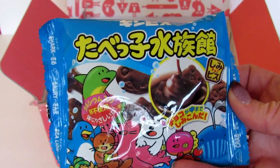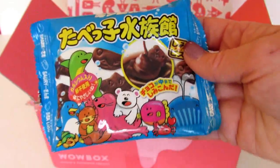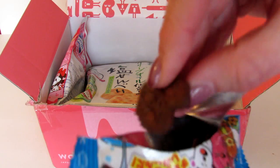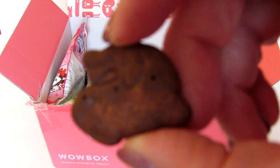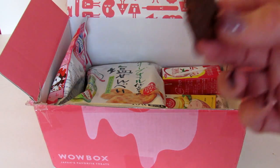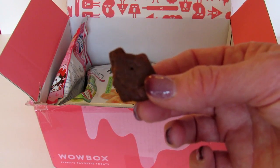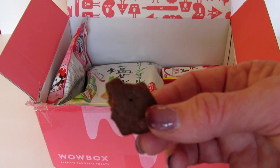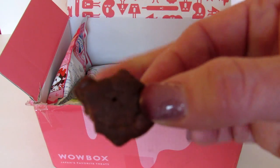The next thing I see doesn't appear to be on the list but it looks like little chocolate cookies. I'm going to go ahead and open it so we can see what's inside — and that's exactly what it is, they're little cookies. If you read Japanese or know what this product is, please let me know in the comment section. They're so good — so chocolatey and fudgy. They come in shapes like sharks, saury, sea lions, and cuttlefish. Whatever these are, they are delicious.